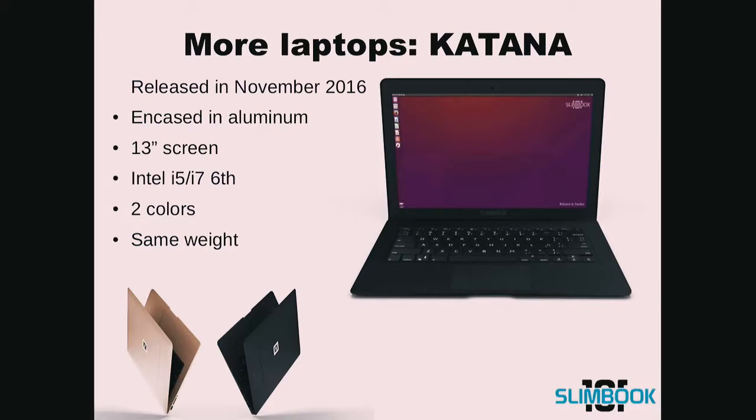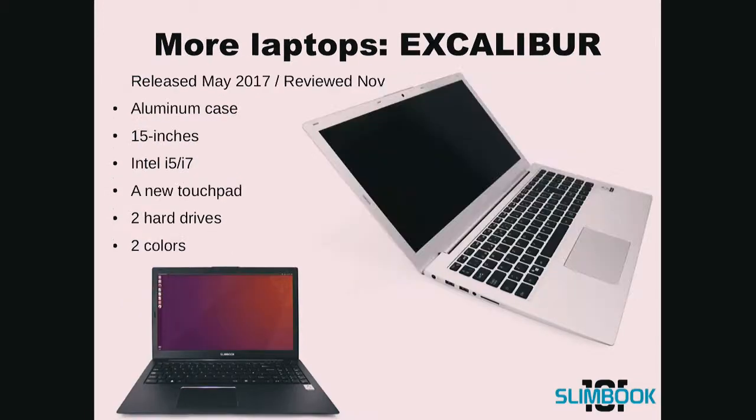This is the Katana model, released in November 2016, also encased in aluminum. You can see here the specs. We also added the ability to choose between two colors. We also released the Excalibur model in May 2017, reviewed in November of the same year, and you can see the specs there. We also changed the touchpad.